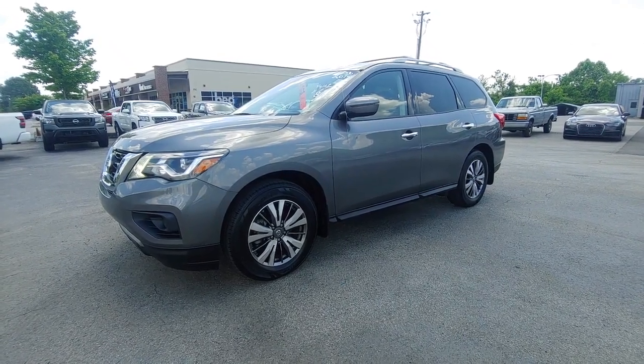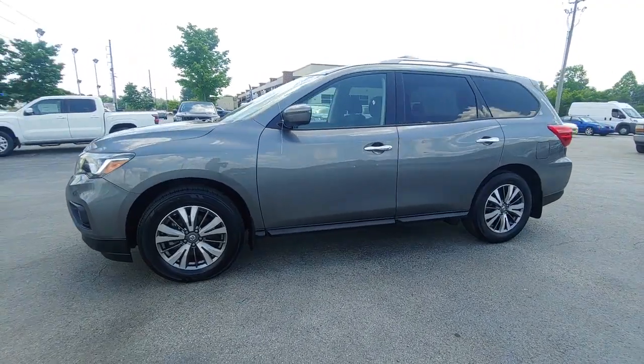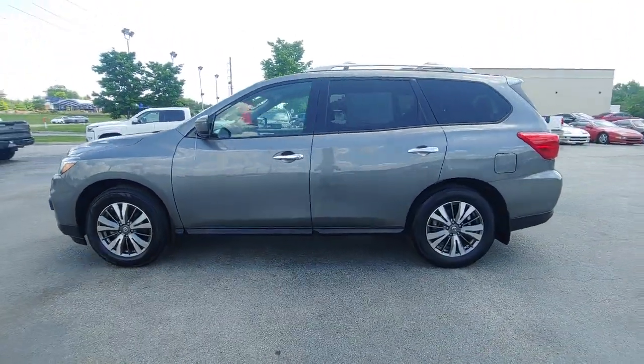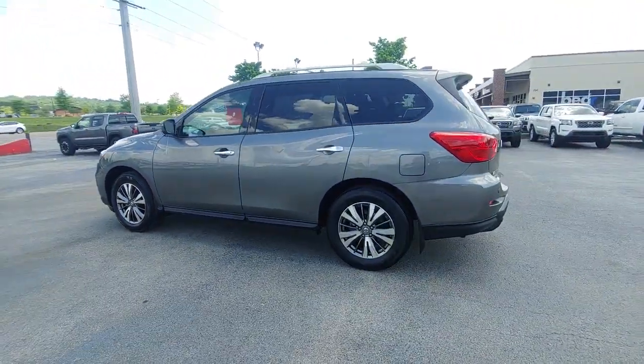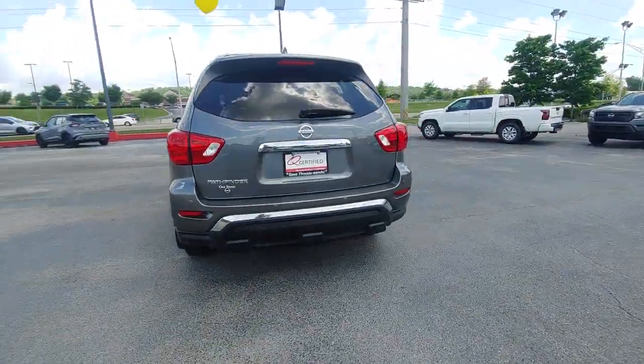Your next car could be the 2019 Nissan Pathfinder. With less than 25,000 miles on the odometer, this vehicle provides excellent value. Picture yourself at the wheel of this comfortable and capable Pathfinder.